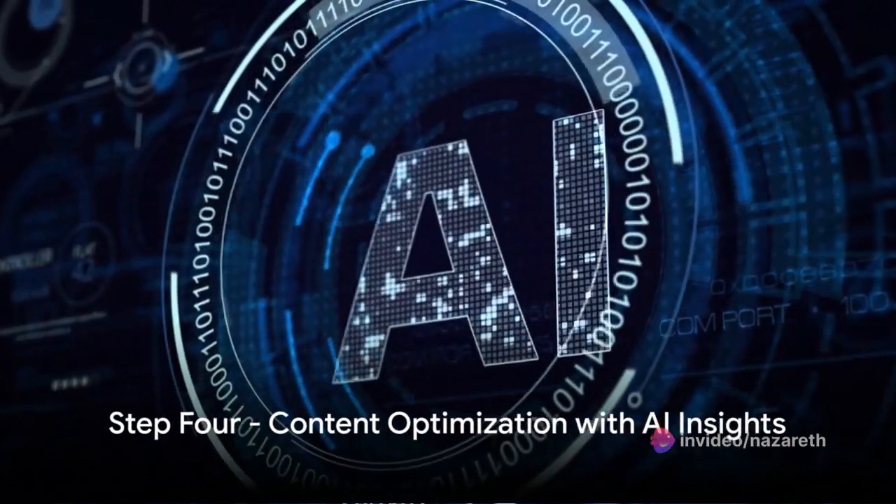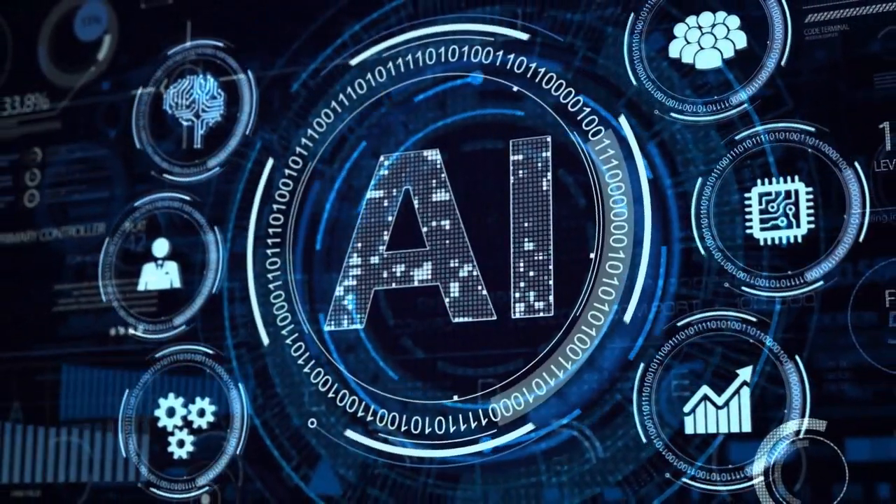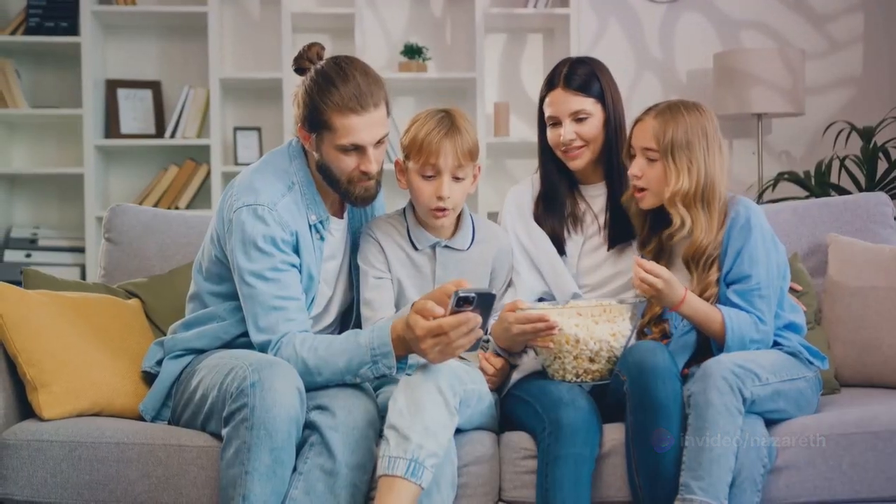Next, in step four, we optimize content with AI-driven insights. AI analytics tools can give you valuable insights into what content resonates most with your audience. Armed with this data, you can refine your content strategy, create compelling stories, and attract a larger subscriber base.